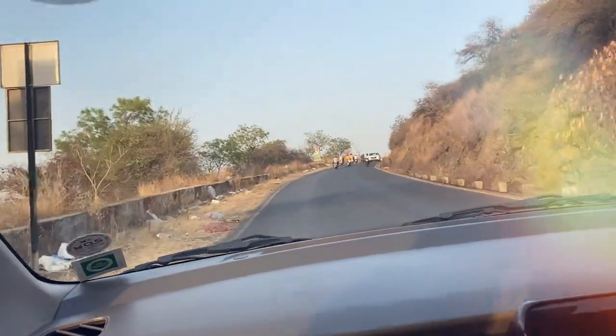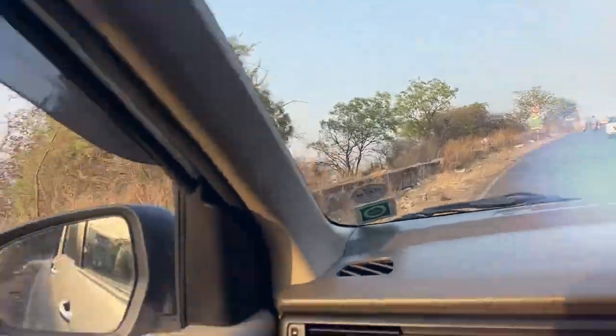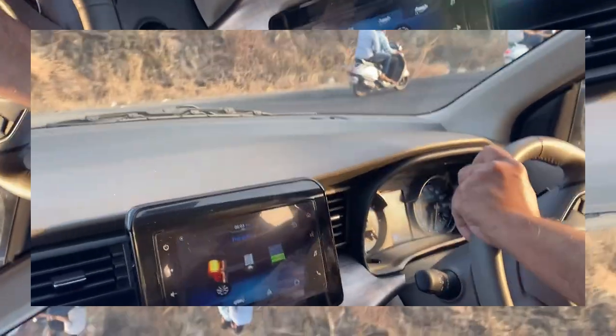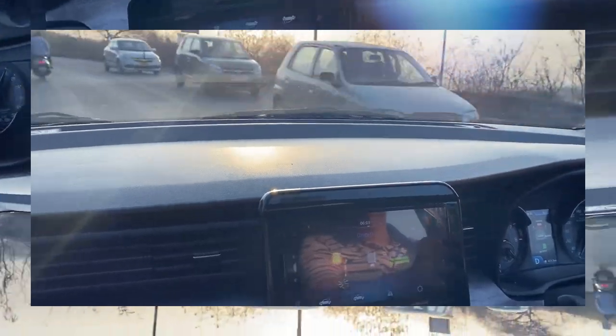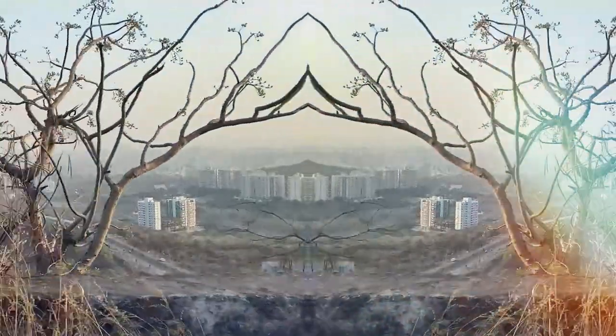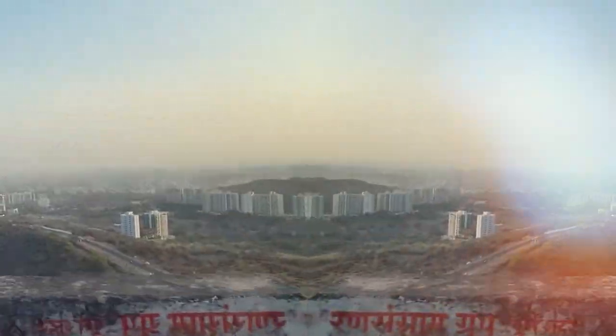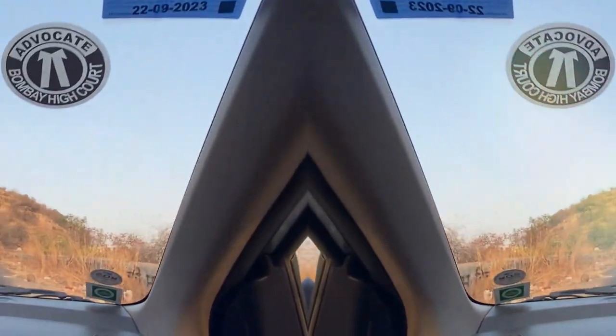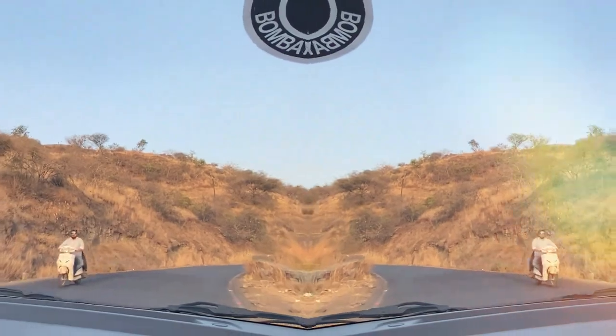We have started climbing the Ghats and the Ortiga is handling pretty well. At just 2,000 RPM it's easily climbing. You can see the entire Pune city over here. Now we are taking a sharp turn, and here you can get an even better view of Pune city. Another steep climb and it's able to handle it very well — this is a very beautiful Ghat.